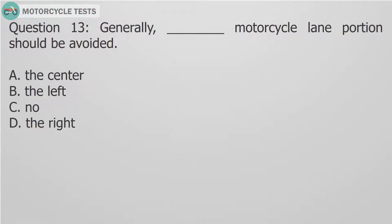Question 13: Generally, which portion of the motorcycle lane should be avoided? A. The center. B. The left. C. No portion. D. The right.